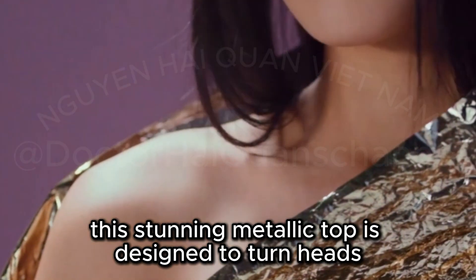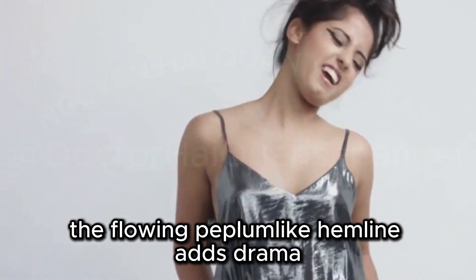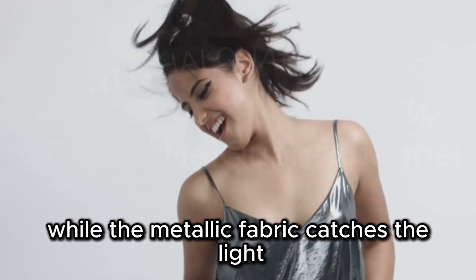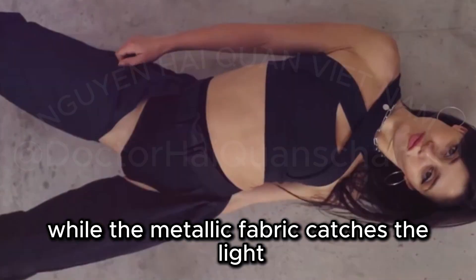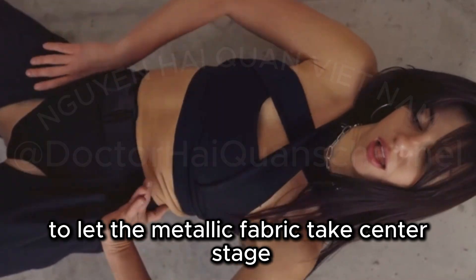Prepare to shine this holiday season with the Aster The Label Eliana Top. This stunning metallic top is designed to turn heads. The flowing peplum-like hemline adds drama while the metallic fabric catches the light. Pair this top with black trousers or a skirt to let the metallic fabric take center stage.